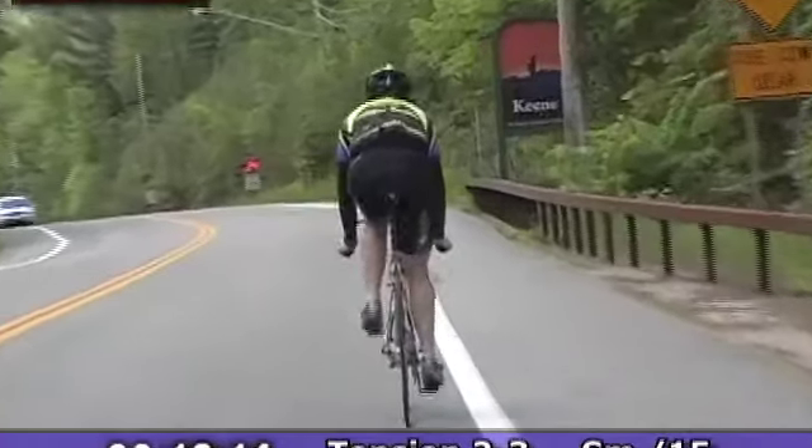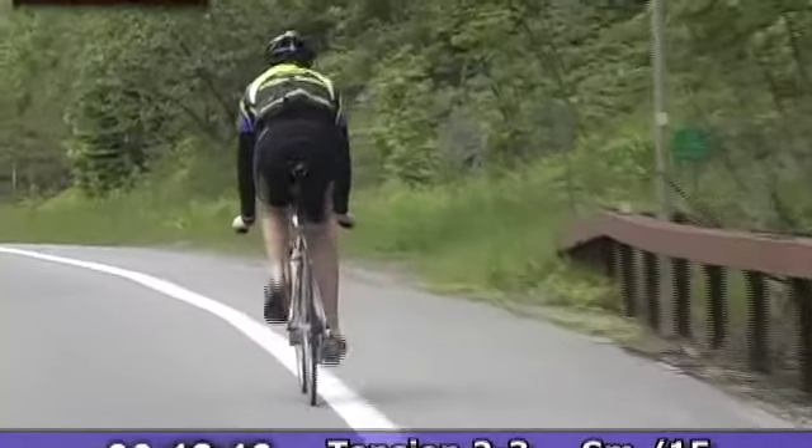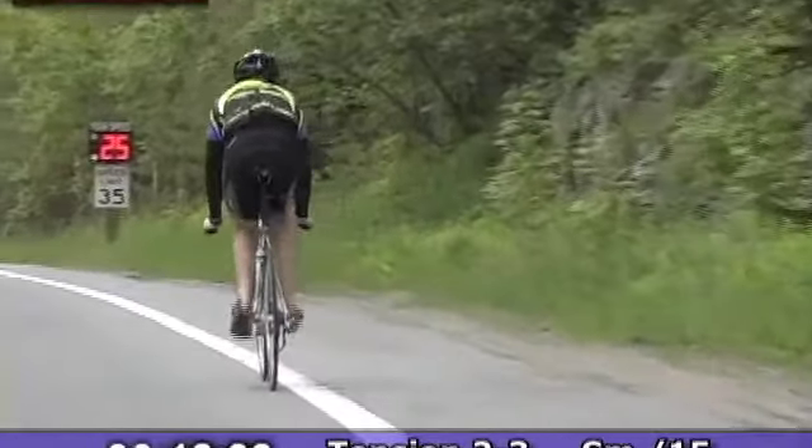There's a sign for Keene — we're almost there. You get a little break coming up as we finish the first segment of this ride. Nice steady rolling area here.